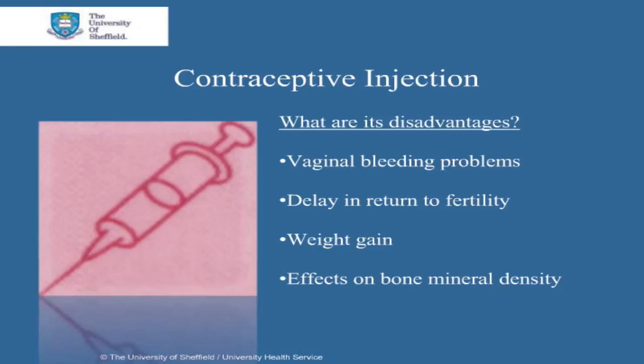A potential side effect is weight gain. There is no association with mood change, loss of libido, or headaches. It's also linked to a small reduction in the density of bone minerals, such as calcium. This is usually recovered after stopping the injections, and there is no evidence to suggest that this poses an increased risk of fractures, but it's worth discussing this with your doctor every 2 years when using this method.